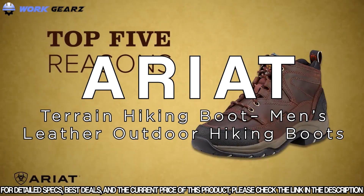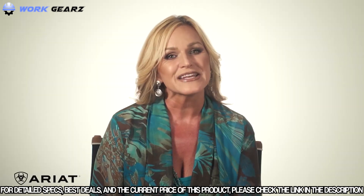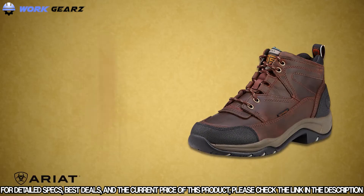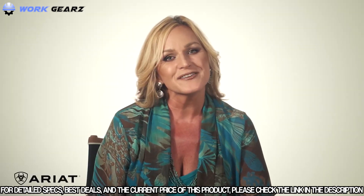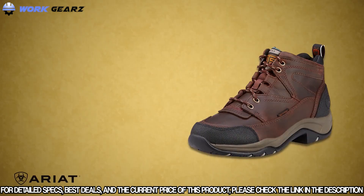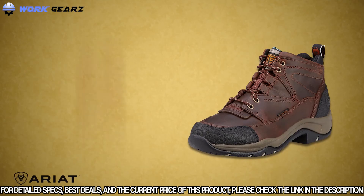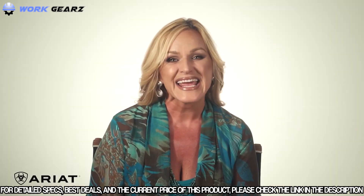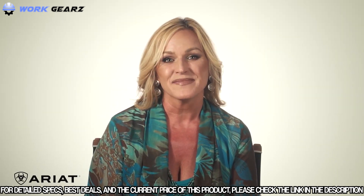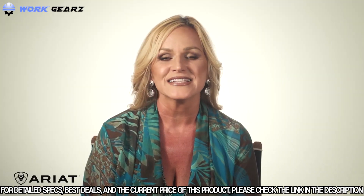The Ariat Terrain is a top-rated all-purpose boot born from the needs of endurance riders. Key features include durability from premium leathers, heel and toe bumper guards, and an abrasion-resistant DuraTread outsole. ATS technology provides fork shank stability and a cushioned insole for all-day support. Available in men's and women's styles, waterproof or not, with lace-up, zip-up, or pull-on options. Customer satisfaction is consistently high — the reviews speak for themselves.